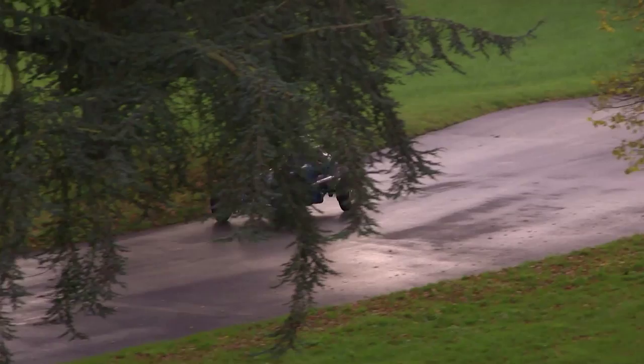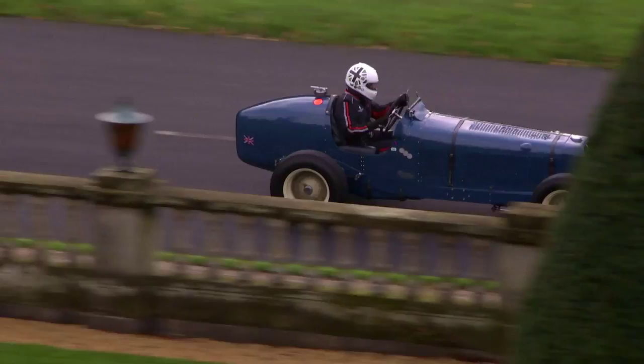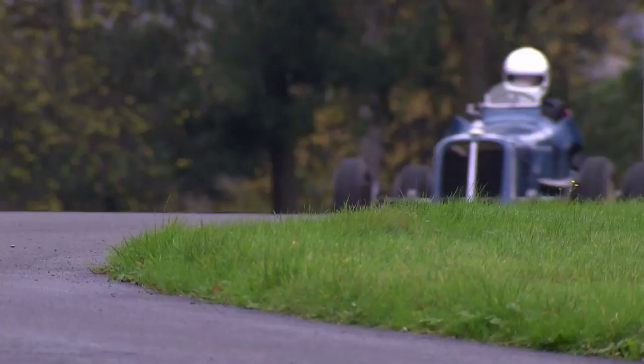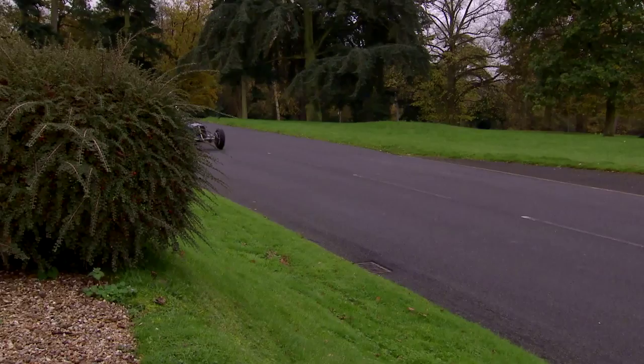So unbelievably special. In its day, you could almost see it as a spacecraft, a lunar landing machine. The history of the car is that it was built in 1935. It's chassis number four, which was built for a chap by the name of Pat Fairfield, who was a Liverpudlian stroke South African, and he was a privateer — so a first private race car for ERA.